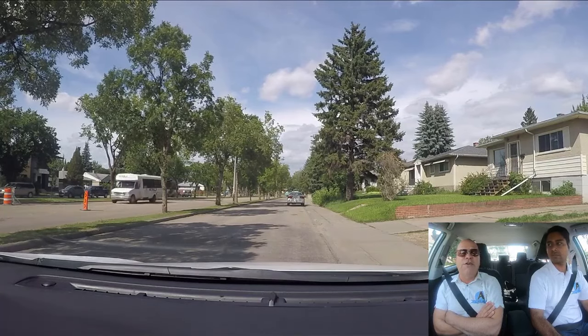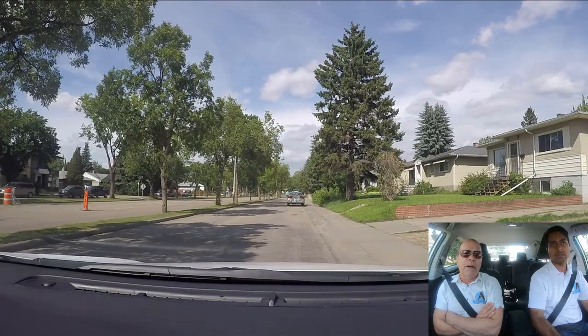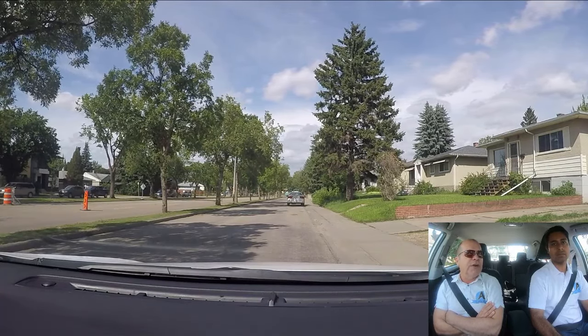Now let's pretend we're going out on the first exit of the traffic circle. We should be signaling right, because we're going to go in and out.